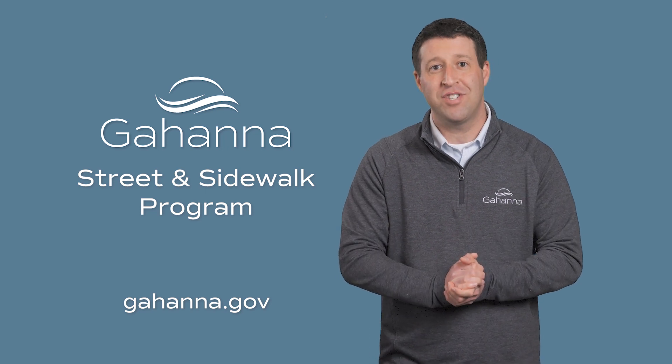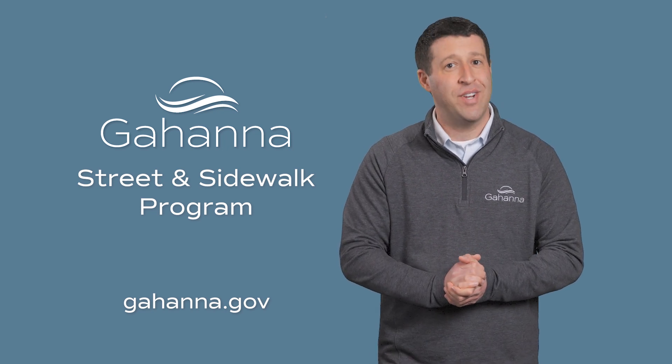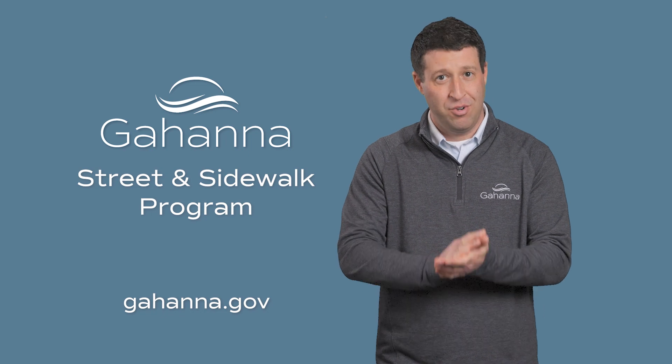Again, we thank you for your patience while we improve Gahanna's streets and sidewalks for you, your family, and everyone who visits our city.